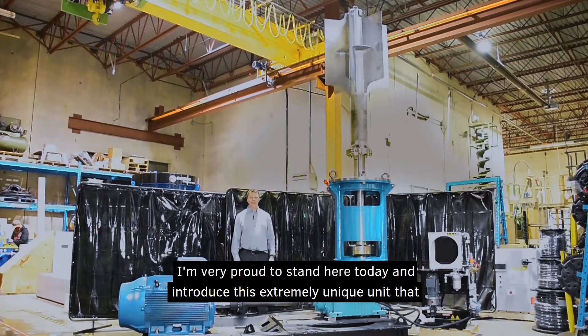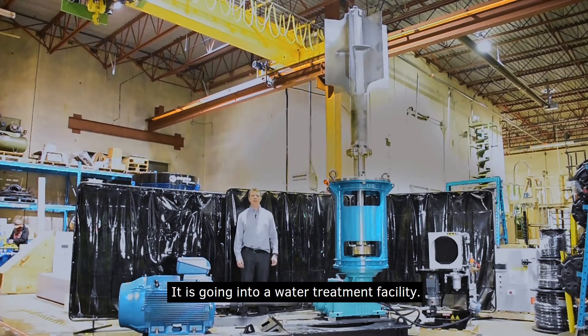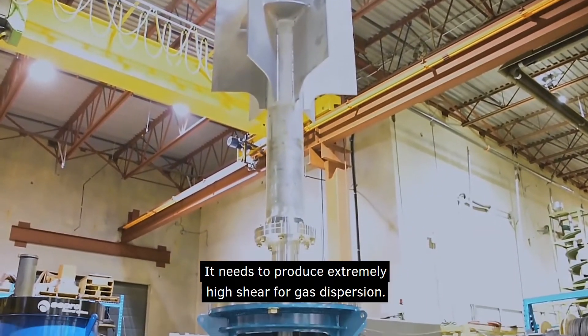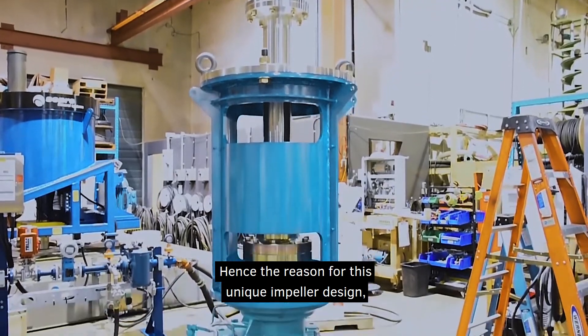I am very proud to stand here today and introduce this extremely unique unit that we designed and produced for a North American customer. It is going into a water treatment facility. It needs to produce extremely high shear for gas dispersion, hence the reason for this unique impeller design.